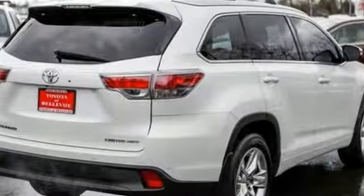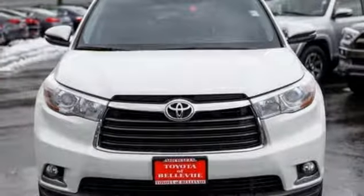Comfortable, convenient quality. Toyota. The time is now — see it for yourself today.